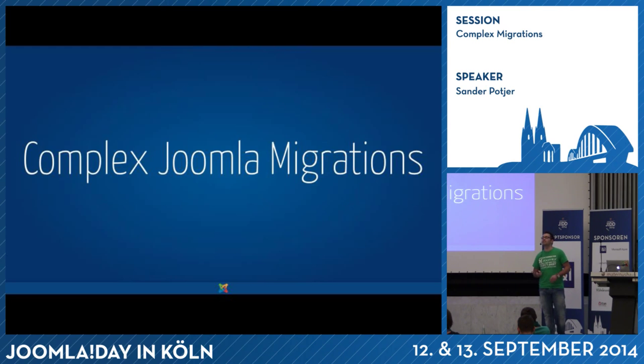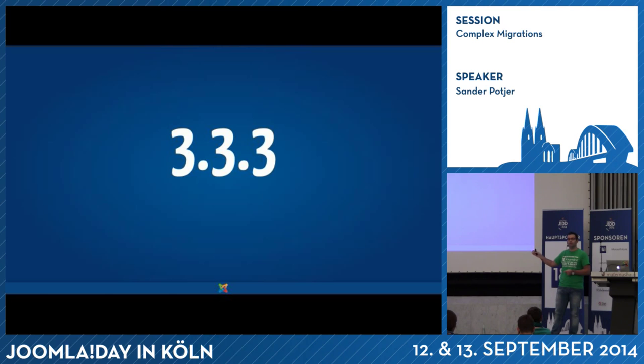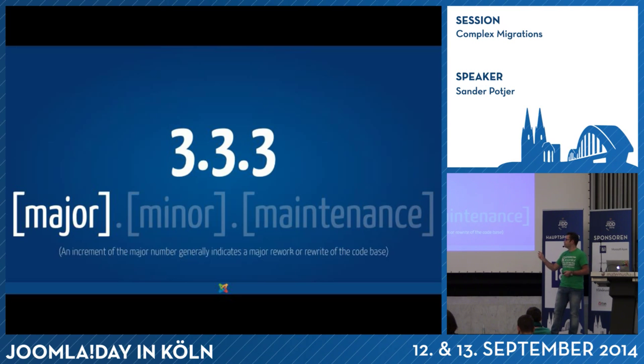Today I will talk about complex Joomla migrations. But why do we need to migrate? That's because of the Joomla version system. I think it's good to explain the version numbering first. At the moment the latest Joomla version is Joomla 3.3.3 — a nice number, but that's a coincidence. Probably in the next weeks it will change to 3.4.0. The first number is the major version, and that only changes when we have a big change within Joomla.